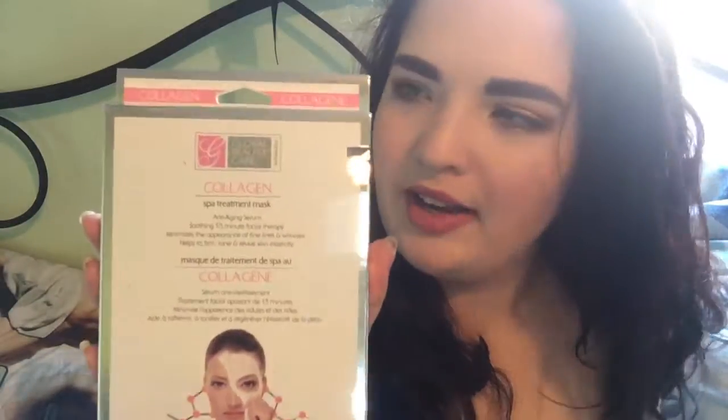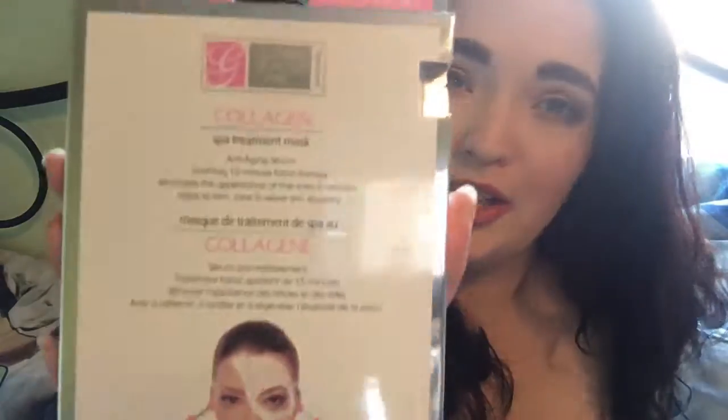First thing I got is this — it's by Global Beauty Care, it's a collagen spa treatment mask, there are two of them in the package. I was drawn to the packaging and this brand is cruelty free — I had to Google it but it is. It's a collagen face treatment, anti-aging serum, soothing 15-minute facial therapy that minimizes fine lines and wrinkles and helps firm, tone, and revive skin elasticity.